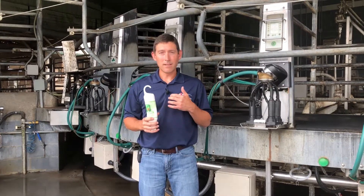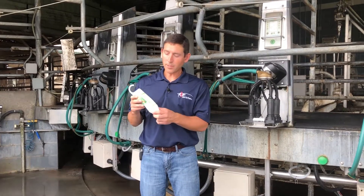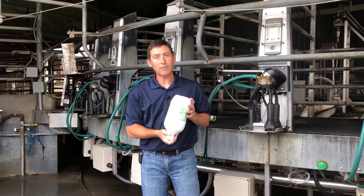Utter Mint has been around for over 30 years, and it's probably the most widely used dairy liniment in the world. It's available in the 500 milliliter size as well as the 2.5 liter size.